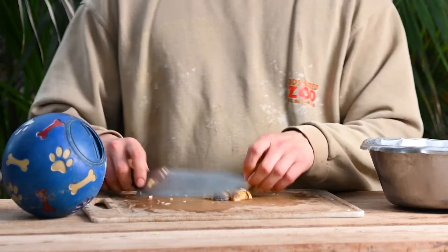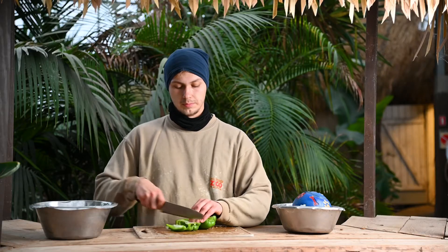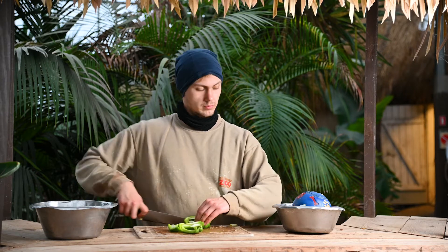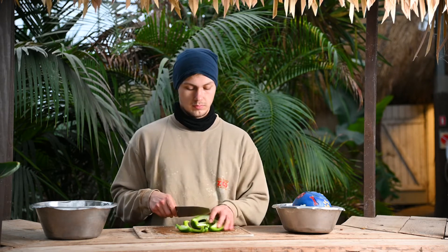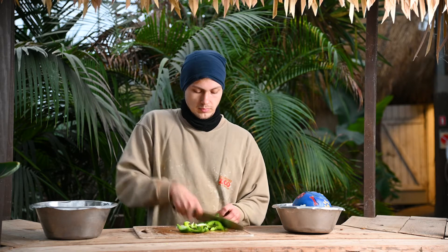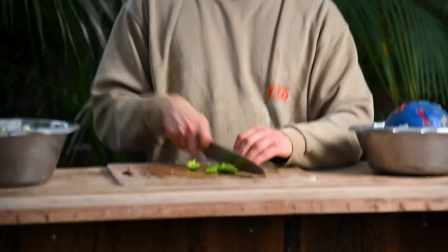They are also known to use their nose like a shovel, digging up things they might be looking for, like worms or whatever is down in the ground. Have you guys guessed what animal we are doing enrichment with?